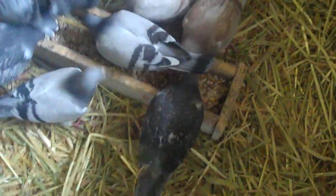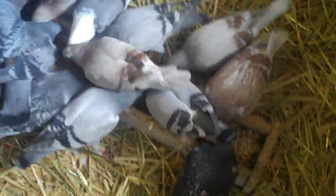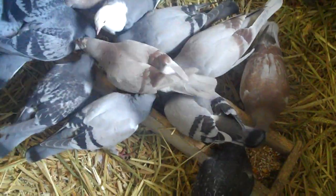I give them all they want to eat. Since they're growing, they need all the food that you can give them. Once I let them out and start training them, then I'll cut down the feed, but right now they get all they want to eat.